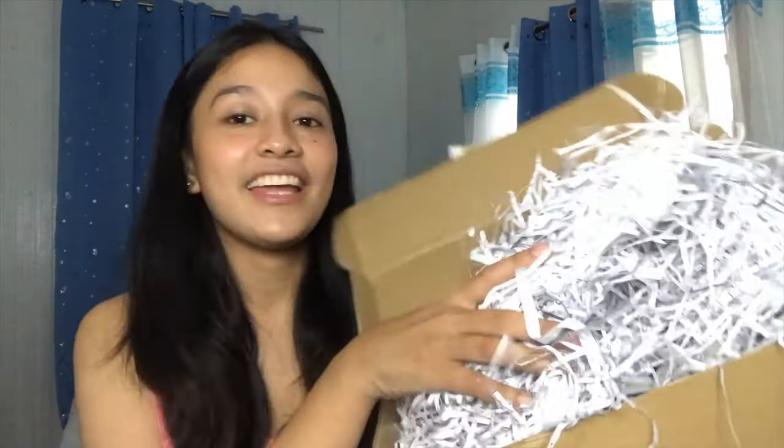Ngayon naman punta tayo sa Mink. So let me tell you something about Mink first before getting into their products. So ang Mink guys — this is actually an intimate skincare brand. Para to talaga sa mga conscious sa katawan, especially sa mga private parts natin — yung mga personal parts na kahit hindi naman natin pwedeng ipakita or di natin kailangan ipakita, kahit tayo lang yung nakakakita, we're still conscious kasi gusto natin maayos. So intimate skincare brand to guys — kaya be ready.